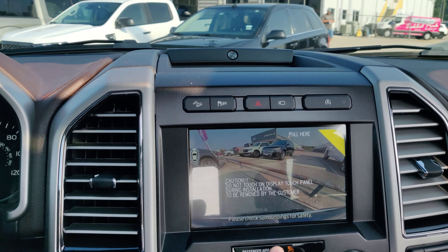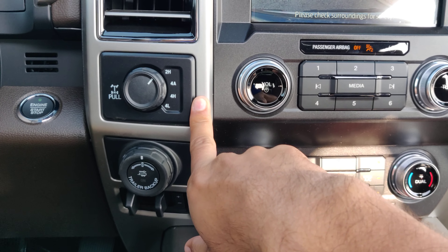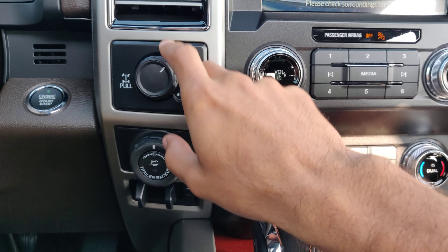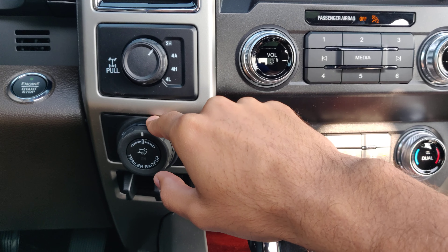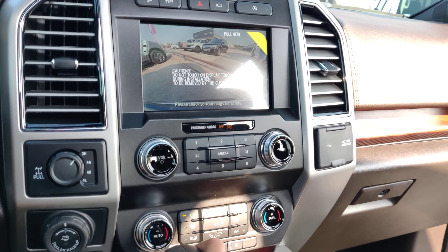It has Sync 3 with Apple CarPlay and Android Auto. You've got your four-wheel selector here, your drive selector, and you've got your trailer backup assist knob and your trailer brakes down there.